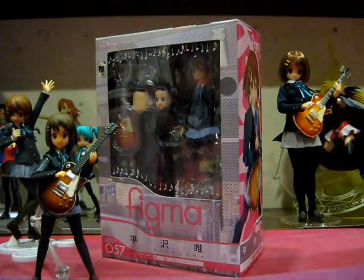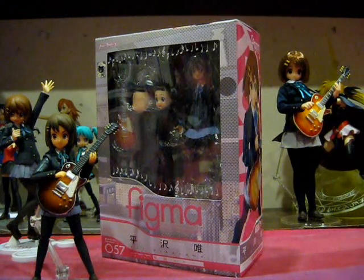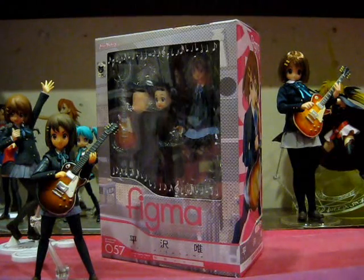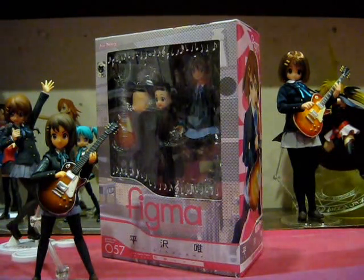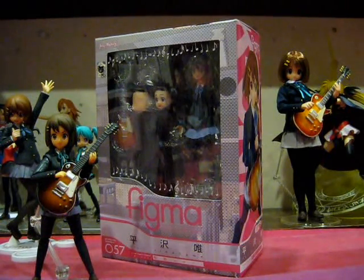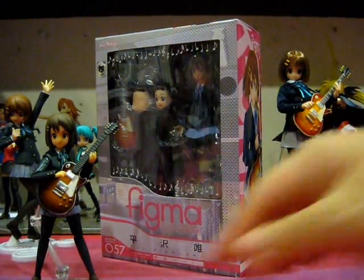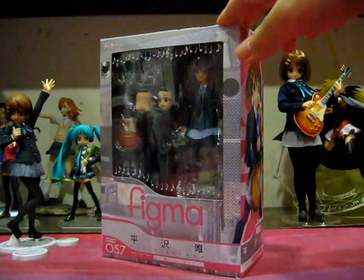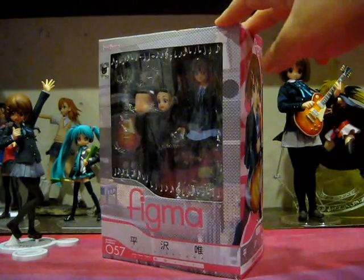Good Smile Company and Max Factory had no indication or inclination whatsoever to produce a K-On figure in the Figma line, but then they came out of the left field and just announced Figma Yui Hirasawa barely two weeks before her release date on the 30th of January. Now why the sudden announcement? Were they holding out for Wonderfest? Was it a response of direct competition to the Mobib line? Well, we will never know, but whatever the case, I'm absolutely glad that the K-On characters are coming out for the Figma line, because with the Figma line, quality is assured.